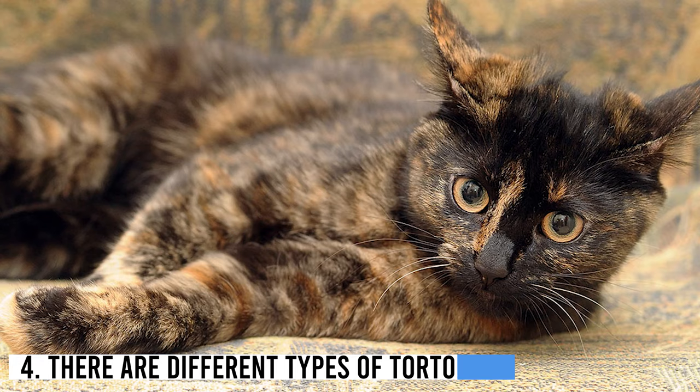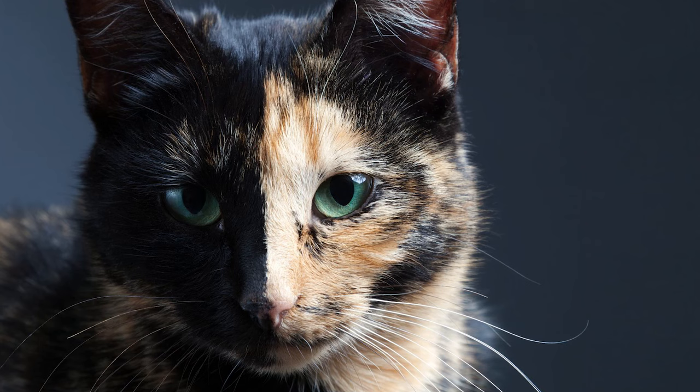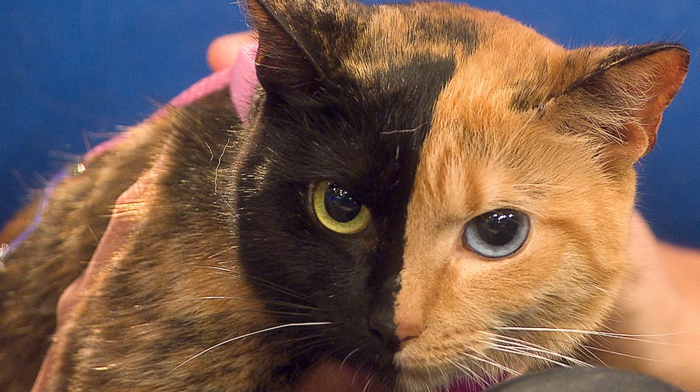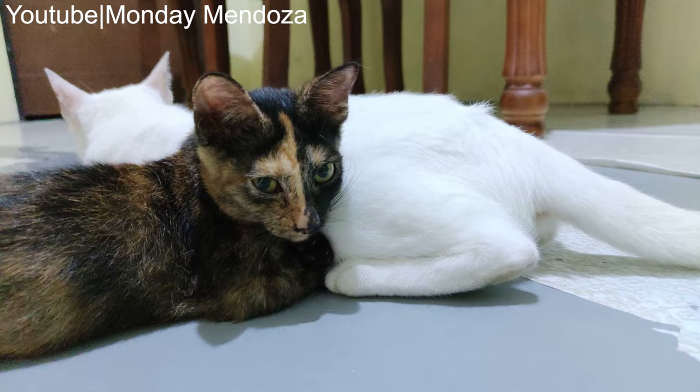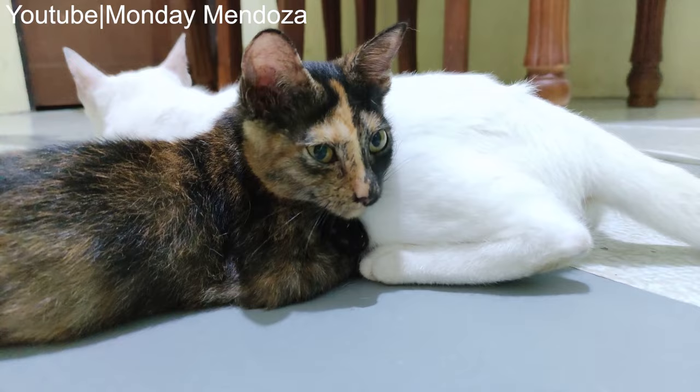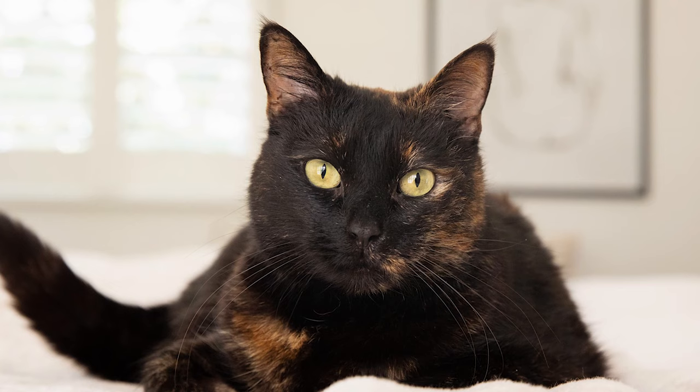Number 4: There are different types of tortoise shell coats. Tortoise shell cats need to combine the two colors to be considered a true tortie, but these don't always present in the same way. The style most think of is referred to as mosaic, but there are also chimera torties. A chimera tortoise shell has a different color on one side compared to the other, and this can occur just on the face or the entire body. Tortoise shells can also be long-haired or short-haired, their colors muted or pronounced, and they can be brindled or patched. Brindled means the color appears woven together, while patched means they have large areas of individual colors across the body.